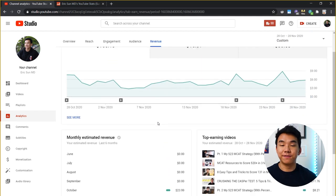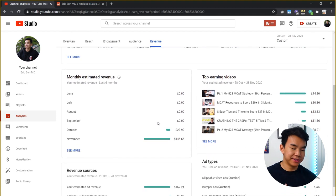YouTube also has these fun stats to break it down by month. In October, I made just shy of $24. In November, I made $145.65. Now I got partnered on October 28, so that only gave me four days, which averages out to about $6 a day. And then November just finished — today I'm filming, it's December 1 — and you can see that in the entire month of November I made just under $150.